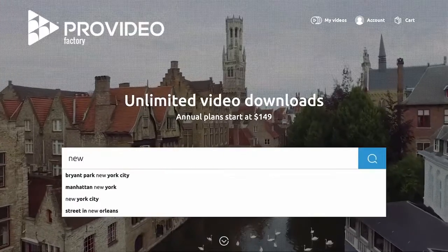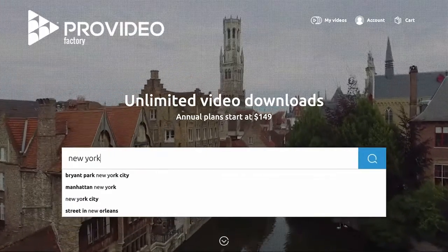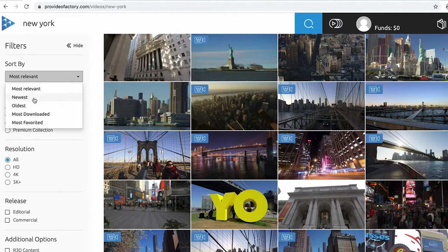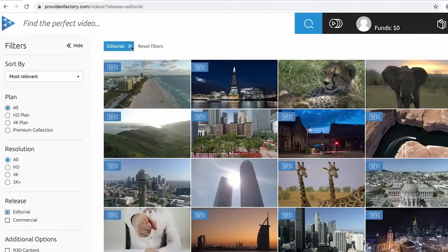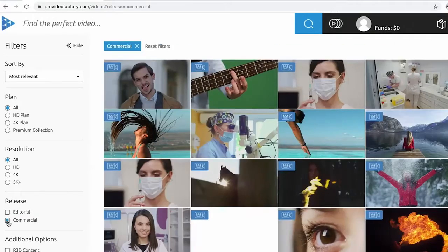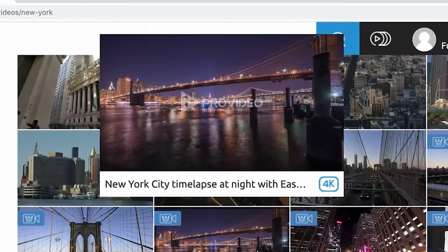Sounds a little overwhelming? I got you. In the search box, enter what you're looking for. You can filter through the most relevant, most downloaded, and most favorited videos, and toggle between editorial and commercial-style shots. Hover over any of the videos to see it in action.